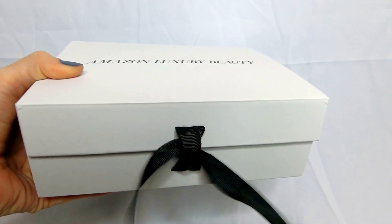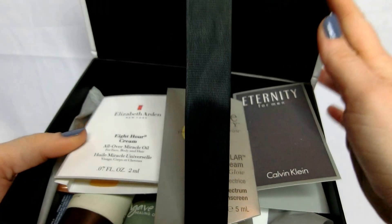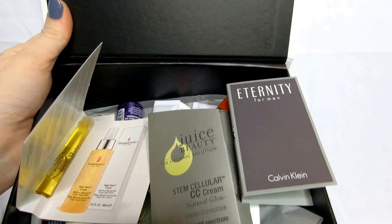Definitely substantial packaging. A nice black bow there. Let's open it up. Lots of goodies in this — it definitely weighs a lot.